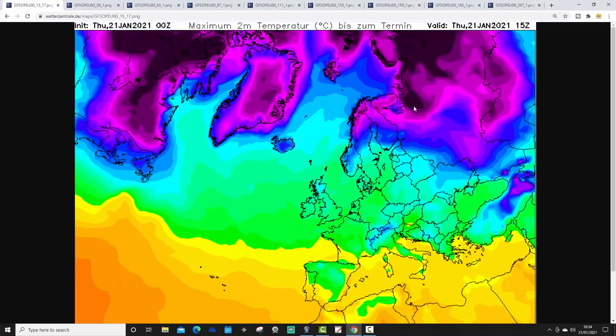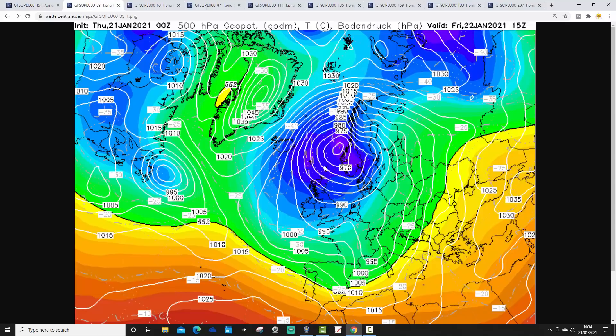Here's the temperature forecast for today: really cold in the far north and northeast of Europe — bitter cold up there — with pretty cold temperatures extending down the eastern side of Europe, although perhaps not quite as cold as over recent days. Coming to the west, it's reasonably mild across western and southwestern parts of Europe, with many parts of the Mediterranean looking pretty mild.